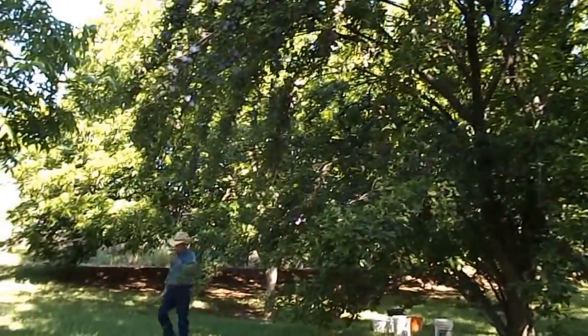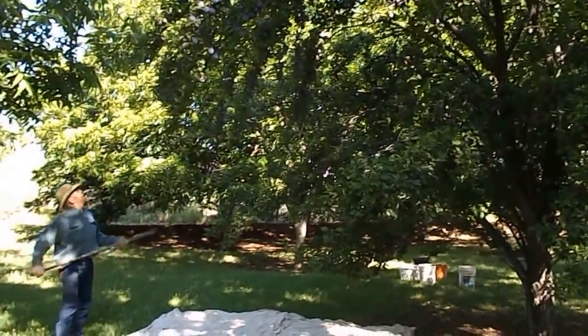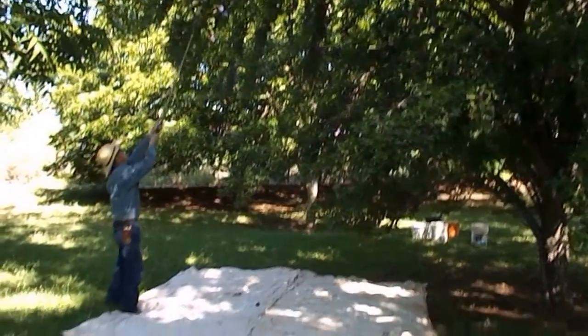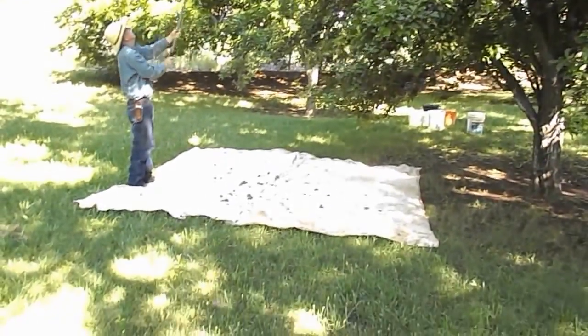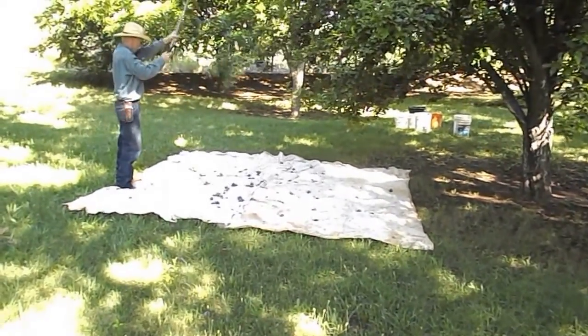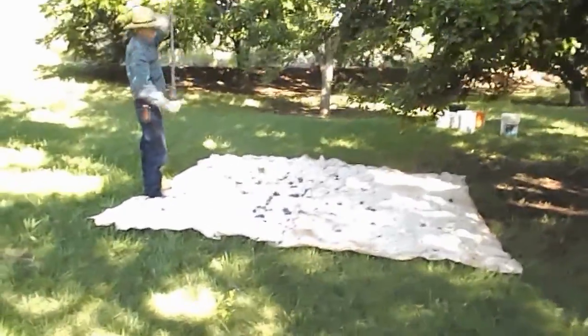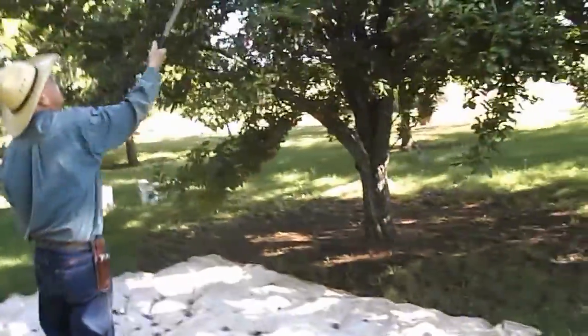We're out here today at somebody's orchard picking plums. This is the way we found to do it a little easier — just let them fall on the tarp. And we'll just pick up what falls off the tarp, then take it around. We'll come back next week since not all of them are ready yet.